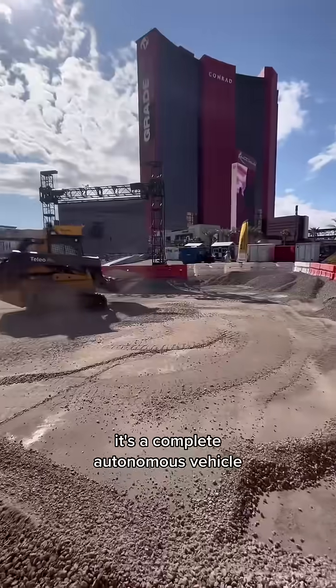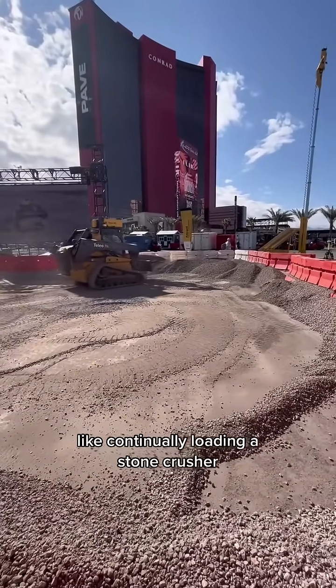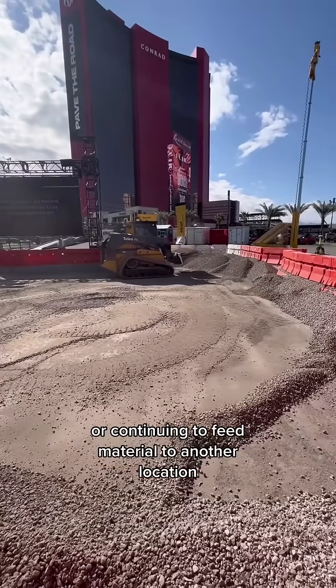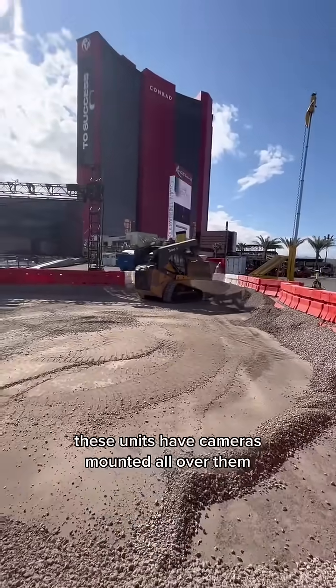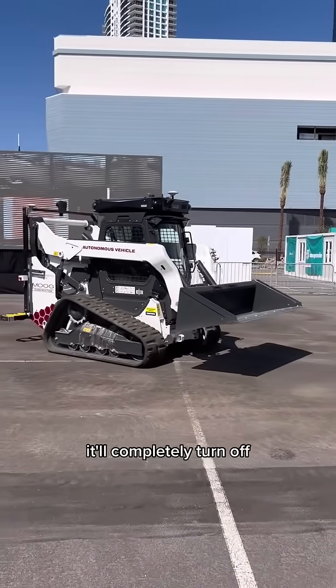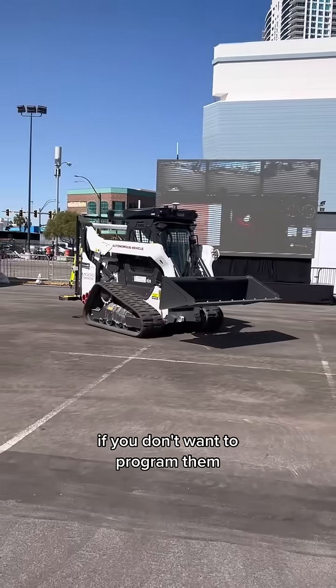It's a completely autonomous vehicle. They program them to do certain tasks, like continually loading a stone crusher, or continuing to feed material to another location. Pretty much anything you want it to do, they can program it to do it. These units have cameras mounted all over them. You can set up a geofence so if the machine gets outside the fence it'll completely turn off. These units are also remote controllable if you don't want to program them.